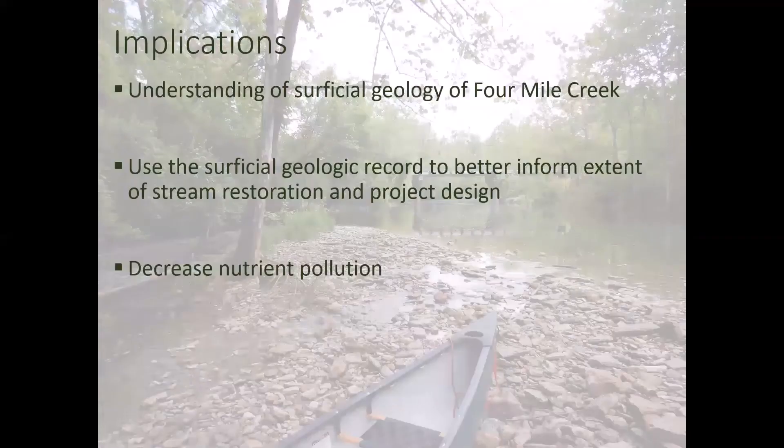The implications of this project are that we'll get a better understanding of the surficial geology of Four Mile Creek — we largely don't know how stream systems responded in this area since glaciation 24,000 years ago. We also want to use the surficial geologic record to better inform stream restoration project designs. And if we do find evidence that this could have been a multi-thread channel in the past, restoring such systems in the Midwest could potentially decrease nutrient pollution through in-stream wetlands that provide denitrification services.